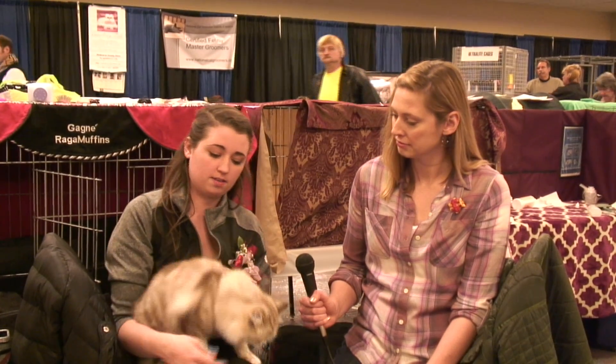Hi, we're sitting here with Haley and this is Ragamuffin. It is a Ragamuffin — a long-haired breed, and this particular one is a kitten. They were developed from Ragdolls, and they brought in things like Siberians, Persians, Birmans, and several other breeds to create something a little different.